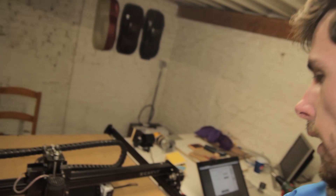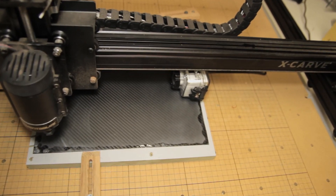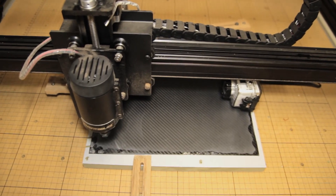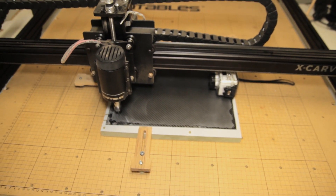I just got everything set up to do some carving in carbon fiber, so this will be the setup. I have this little camera over here just to get some nice shots. I cannot tell you what it's going to be because it's for a customer, but it will look pretty cool if everything goes well.